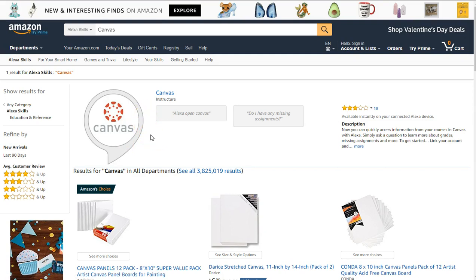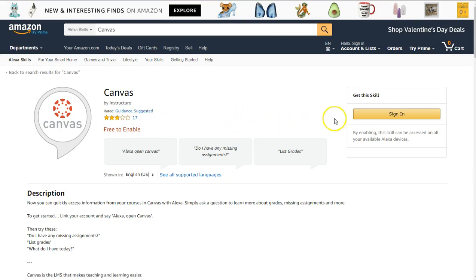In this particular instance, the Canvas skill is really more for students than for staff or faculty, unless of course you're taking classes. It does a great job of telling you what your grades are, whether there are assignments due, and that type of thing. You can load it up — once you find the skill, you can click on it to get some additional information about it, and then if you are signed in, this button would say 'Enable.' You'll note also that it's free.